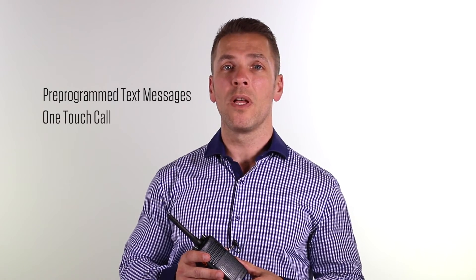The unit also features pre-programmed text messages, one-touch call, text, and VOX, or voice activated mode.